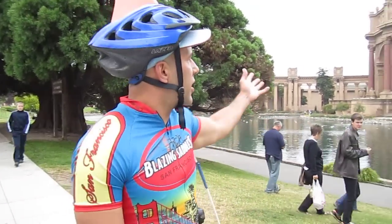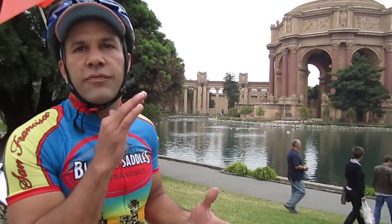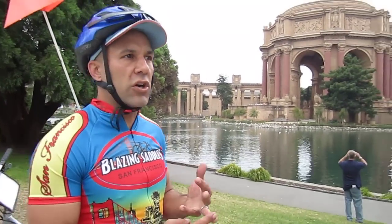Here we are at the Palace of Fine Arts. This was built for the 1915 Panama Pacific International Exposition, which was a celebration of the Panama Canal and the discovery of the Pacific Ocean. It was also a re-emerging of San Francisco after the 1906 earthquake.